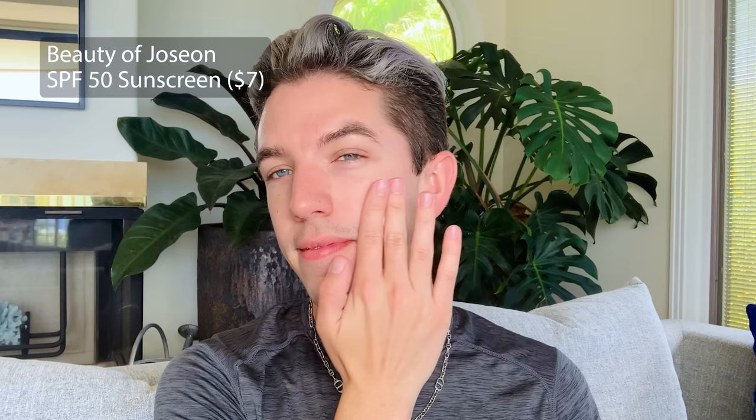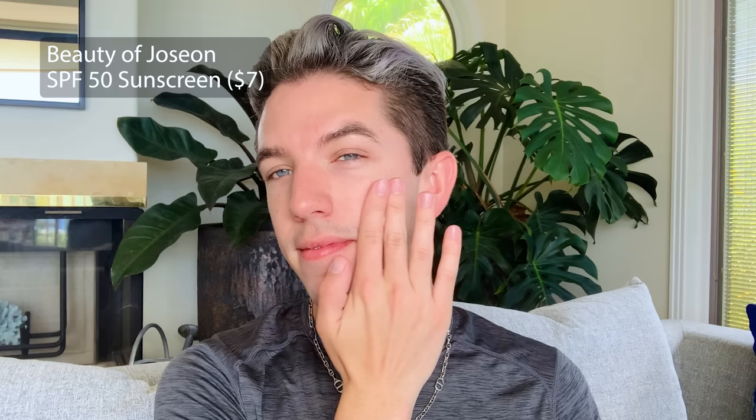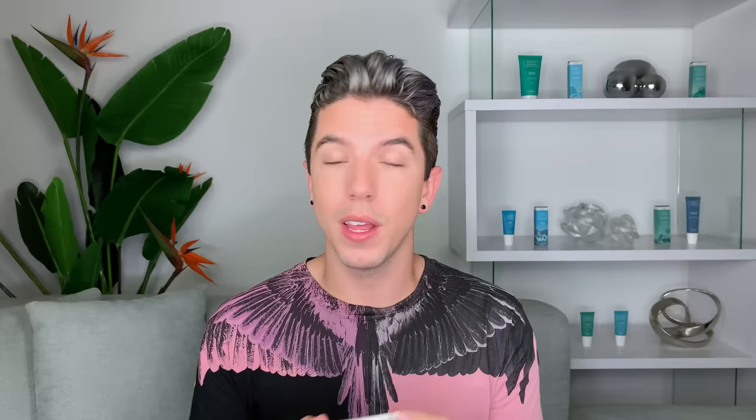Next up is one of the best sunscreens I have ever used, and it's gone viral on TikTok — the Beauty of Joseon SPF 50 formula. I don't know what magic they put into this formula. So many people in my life have told me how amazed they are by it, because there is absolutely zero white cast. It literally feels like a lightweight moisturizer, and with rice and probiotics in it, it's a great option if you have combination to dry skin. I bring this one with me pretty much everywhere — to the beach, anytime I'll be outside — so I can reapply. There's a reason it has a cult following.